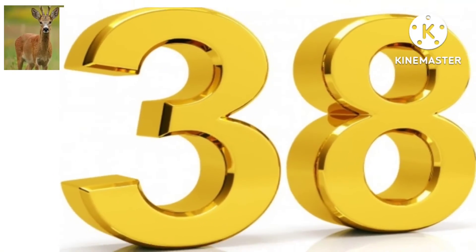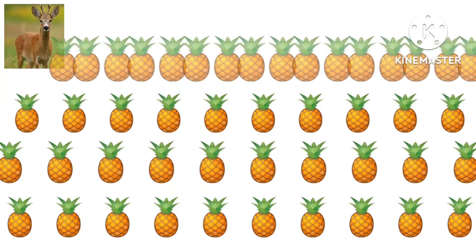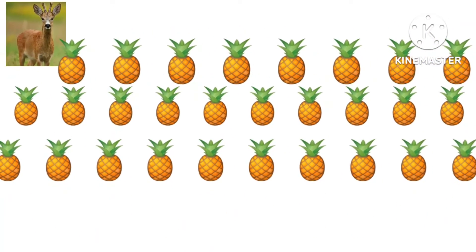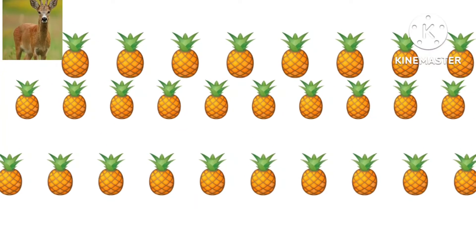What number is this? This is 38. How many pineapples are there? Yes, there are 38 pineapples.